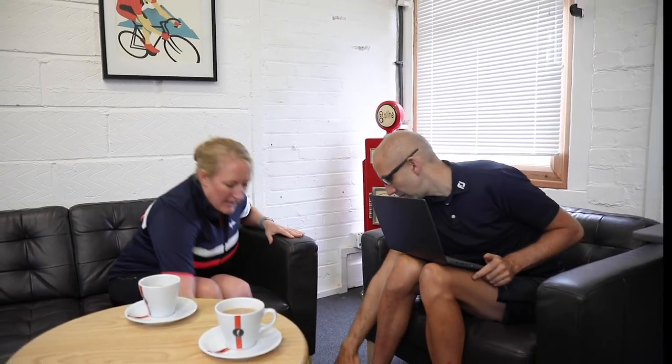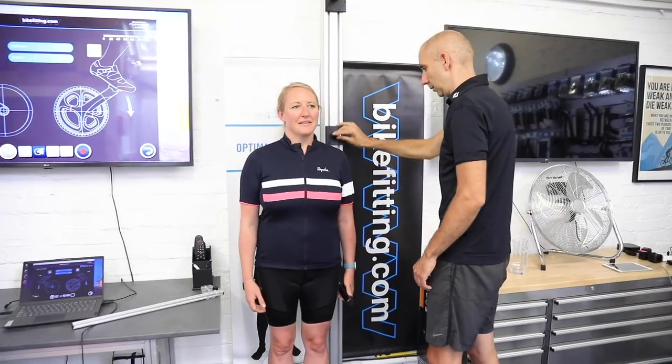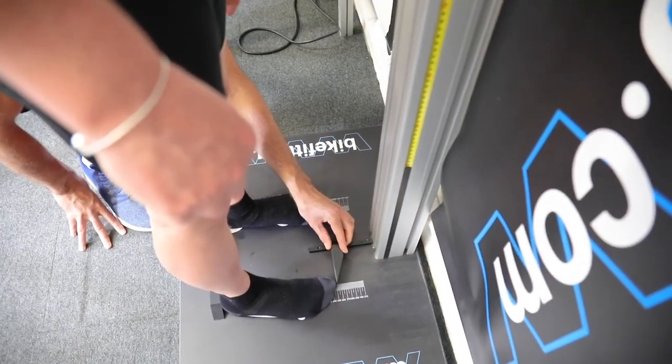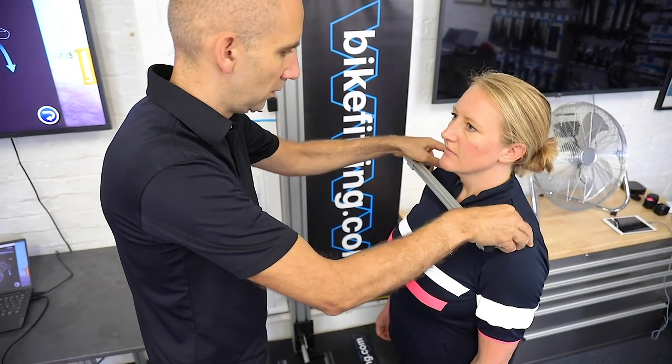Understanding your needs is as important as the fit itself, which is why you'll start with a brew and a chat about you, your motivations, and any niggles that affect your enjoyment of riding. Then the data gathering begins — measurements of height, limb size, and shoulder width provide a starting point around which a fit can be built. Ben is guided by the numbers as well as important feedback from you to ensure he finds your optimal riding position.